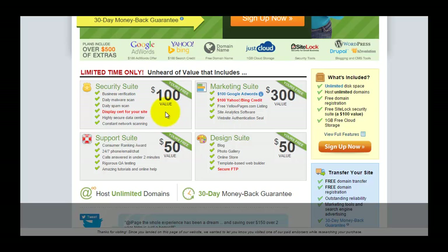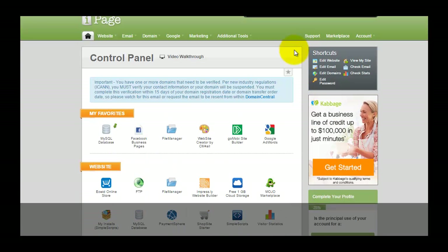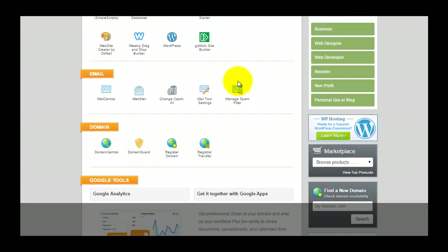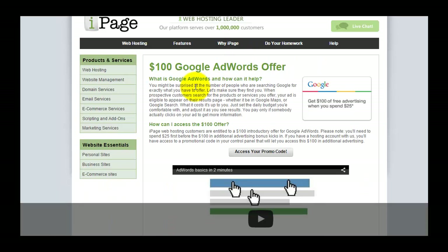From the iPage VDAC control panel, you scroll down to the marketing section. This is where all the free gifts included in your hosting account are located. You click on Google AdWords and you will be getting the $100 Google AdWords credit.